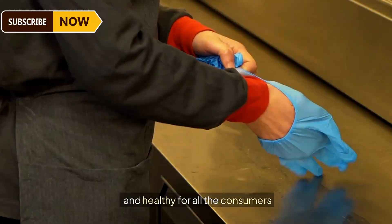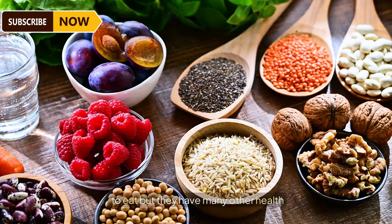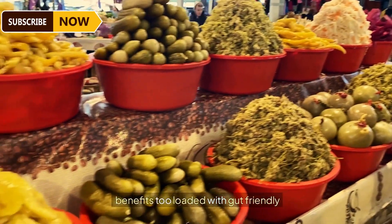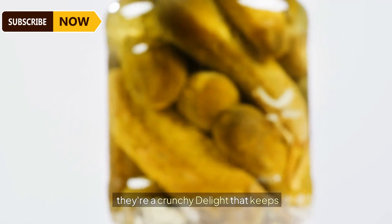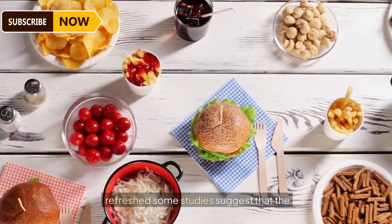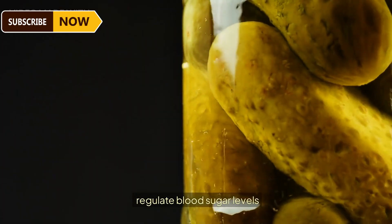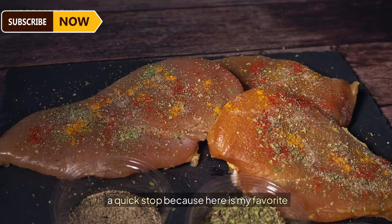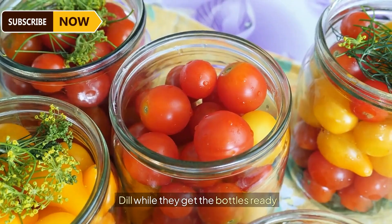Pickles are not just delicious to eat — they have many health benefits too. Loaded with gut-friendly probiotics and hydrating goodness, they're a crunchy delight that keeps your tummy happy and your body refreshed. Some studies suggest that compounds found in cucumbers may help regulate blood sugar levels.